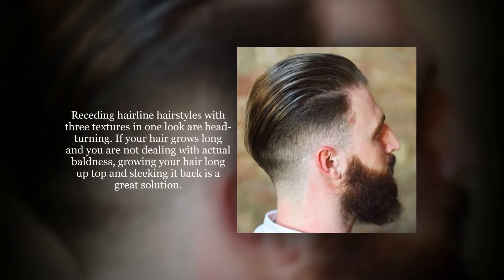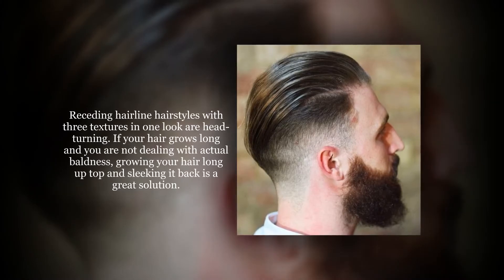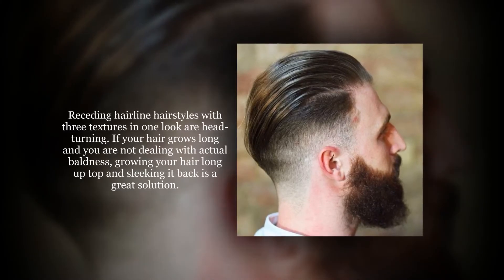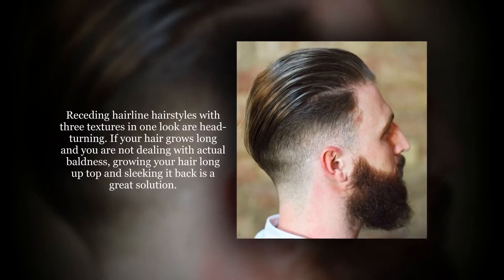Receding hairline hairstyles with three textures in one look are head-turning. If your hair grows long and you are not dealing with actual baldness, growing your hair long up top and slicking it back is a great solution.